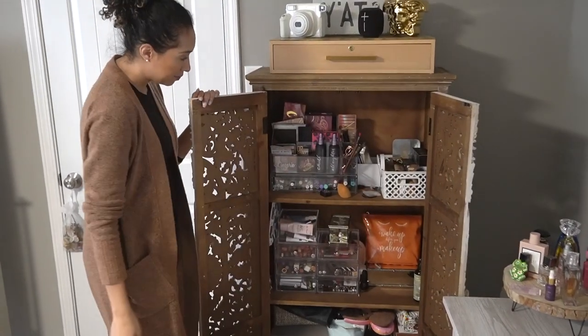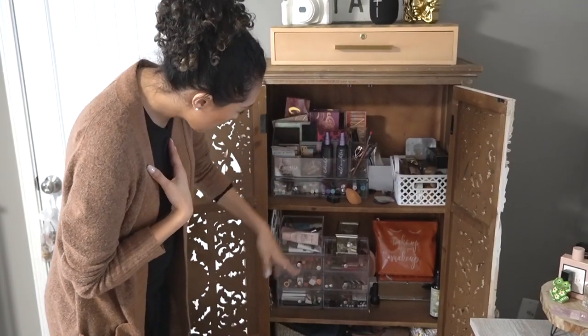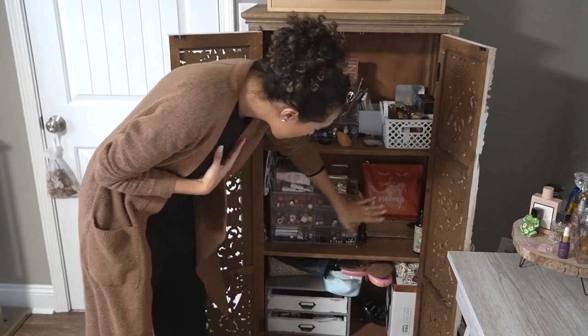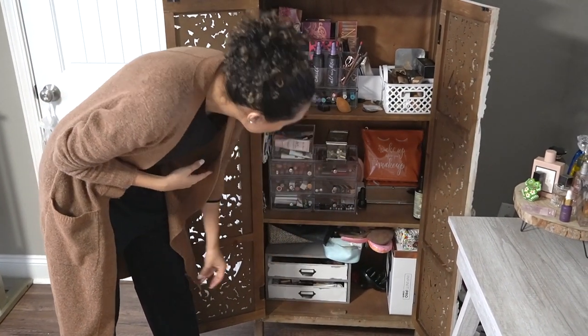But inside I have all my makeup — palettes, setting sprays, all my foundations that are actually my color, concealers, mascaras, lipsticks, all that fun stuff. I have my to-go bag for makeup, and also some extra blow dryers that were gifted. Some more bronzers and whatnot down here.